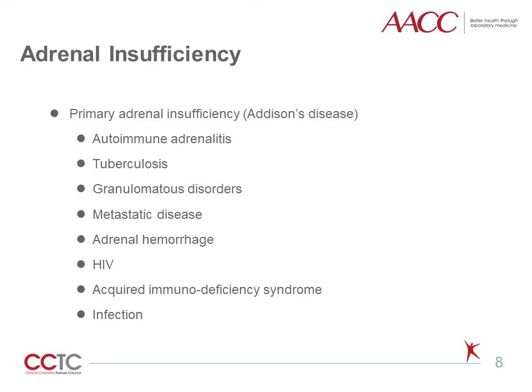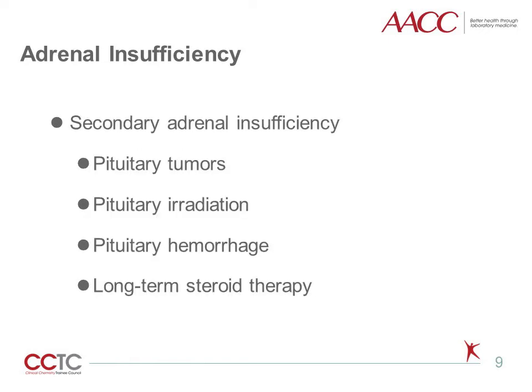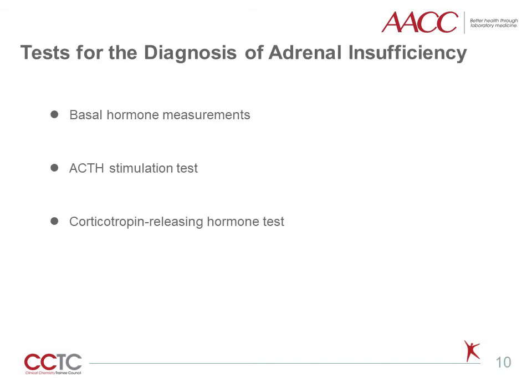Other causes include granulomatous disorders, metastatic disease, adrenal hemorrhage, human immunodeficiency virus, acquired immunodeficiency syndrome, and infection. ACTH deficiency causes secondary adrenocortical insufficiency. Patients with total pituitary insufficiency may have manifestations of multiple hormone deficiencies. Patients receiving long-term steroid therapy may develop adrenal insufficiency because of prolonged pituitary-hypothalamic suppression and adrenal atrophy secondary to the loss of endogenous ACTH. Plasma ACTH is a useful tool for distinguishing primary from secondary or tertiary adrenal insufficiency.